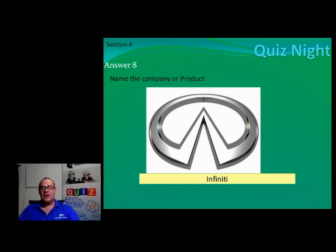Number eight, ladies and gents, is Infiniti. It's actually a luxury brand — I didn't know that at the time. You can actually order an Infiniti fully bulletproof. Infiniti is the luxury brand of Nissan.